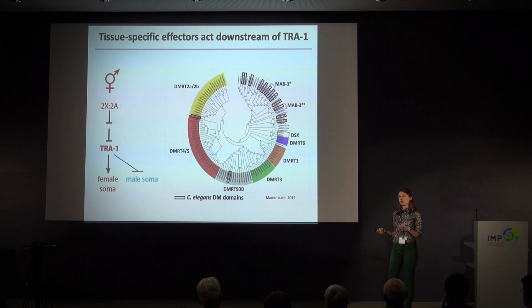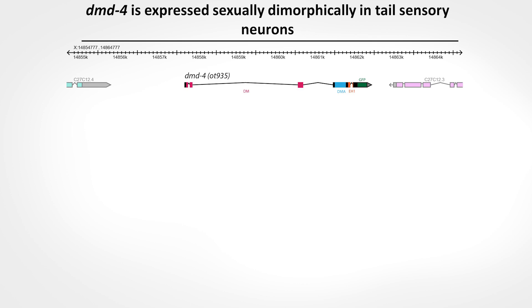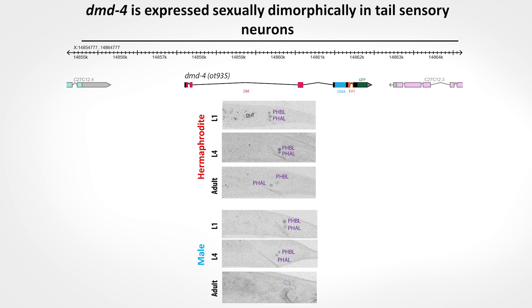In C. elegans this conserved DMRT family member is called DMD-4, and previously nothing was known about it. I generated an endogenous GFP-tagged version of the DMD-4 locus, and unsurprisingly, based on what we know about DMRT genes specifying sexual dimorphism, we did find sexually dimorphic expression of DMD-4. This expression is limited to two pairs of neurons in the tail of the animal. In hermaphrodites, expression is present in all larval stages and in adulthood, whereas in males this expression is present in larval stages but is shut off at the transition to adulthood — again suggesting strong temporal regulation of sexual maturation.